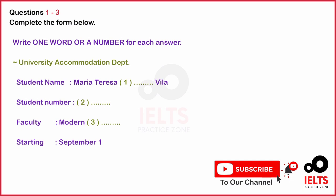You will hear a conversation between an international student and the accommodation department. You have 30 seconds to look at questions one to three.